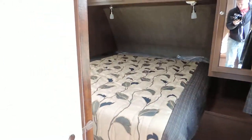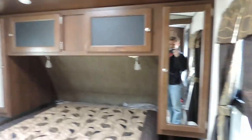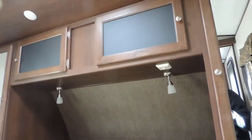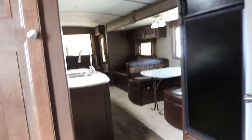Let's take a look inside. Here in the front you have your queen bed with overhead storage and lights underneath. You have a spot in the corner to hook up your TV, and a sliding door which will lock for privacy — very nice.